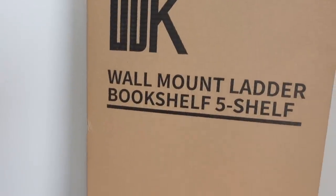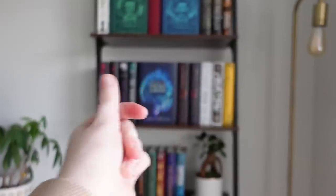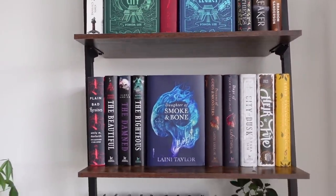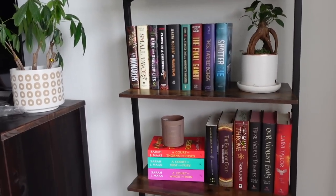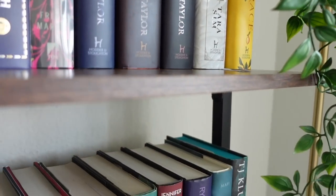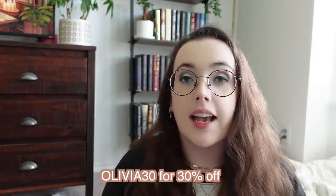Thank you to ODK for sponsoring today's video — they are the reason I have this beautiful bookshelf behind me. I love organizing new bookshelves, especially this style. I'm getting another one for that side so it will match on each side of the dresser. So, ODK is an online shop — I'll link it below in the description along with code OLIVIA30 to get 30% off your purchase. They have bookshelves, the tree shelf in my living room that I got from them last year — you saw me build that — plus desks, side tables, and other furniture.